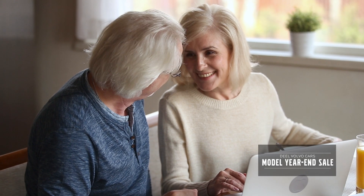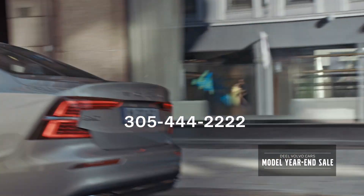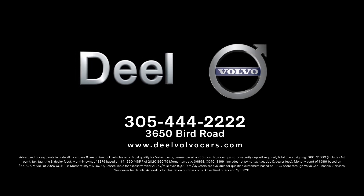For the best prices, selection, and service, shop from home or visit Deal Volvo. Call 305-444-2222 or visit dealvolvocars.com and you'll be like thousands of happy customers that say it's all about the D-E-E-L.